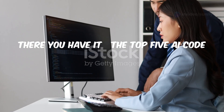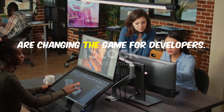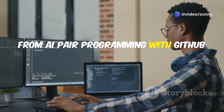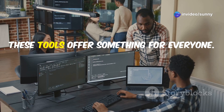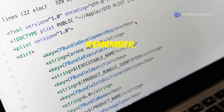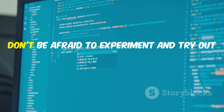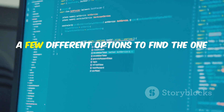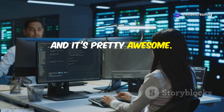So there you have it — the top 5 AI code review tools of 2025 that are changing the game for developers. From AI pair programming with GitHub Copilot, to security-focused analysis with DeepCode, these tools offer something for everyone. Remember, the best tool for you will depend on your specific needs and workflow. Don't be afraid to experiment and try out a few different options to find the one that fits you best. The future of coding is here, and it's pretty awesome.